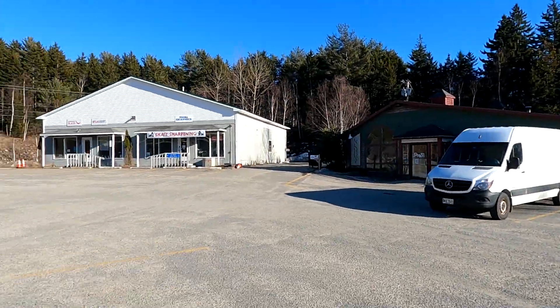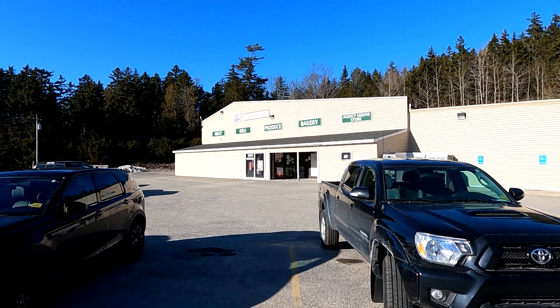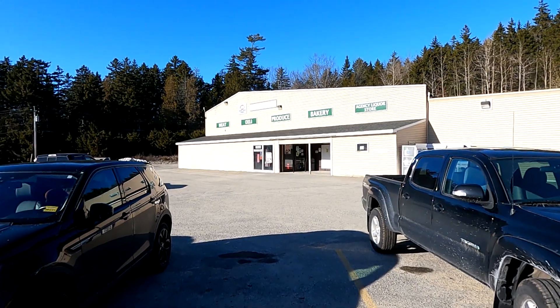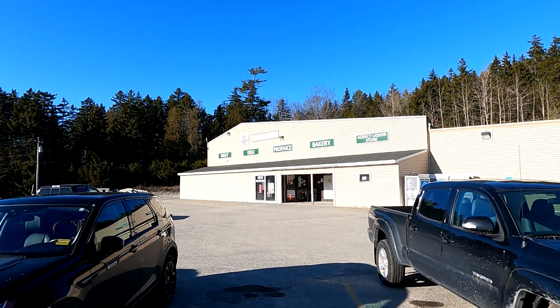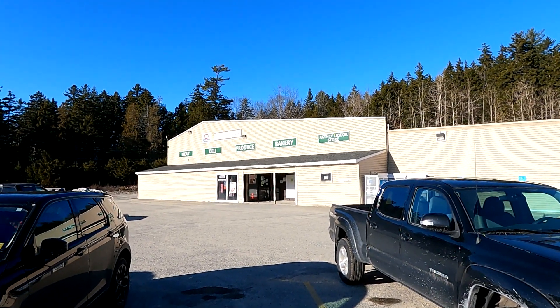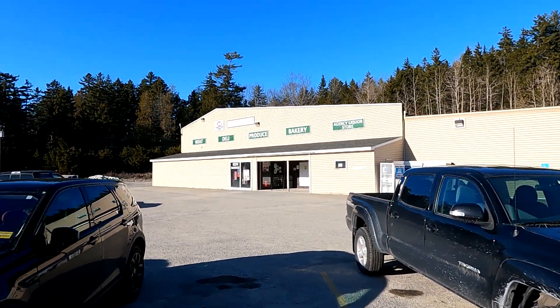The main thing here is the Southwest Harbor Food Mart. This is one of two real grocery stores on Mount Desert Island. The other one is in Bar Harbor and it's a supermarket. This is much smaller, but you can do pretty well here.